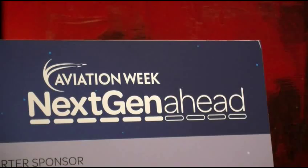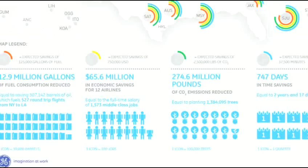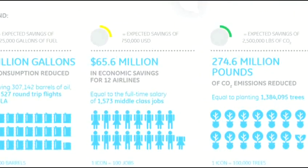We're talking about 13 million gallons of fuel, which is equivalent to almost 1,000 flights — over 1,000 flights from New York to L.A. with an airliner. 275 million pounds of CO2, which is equivalent to planting 1.4 million trees. And almost 66 million dollars of economic benefit — that's the equivalent of about 1,600 middle class jobs.